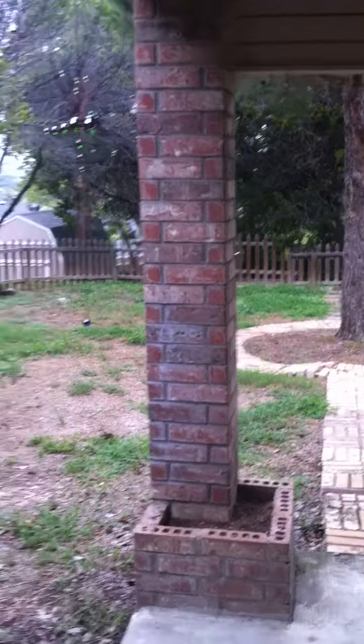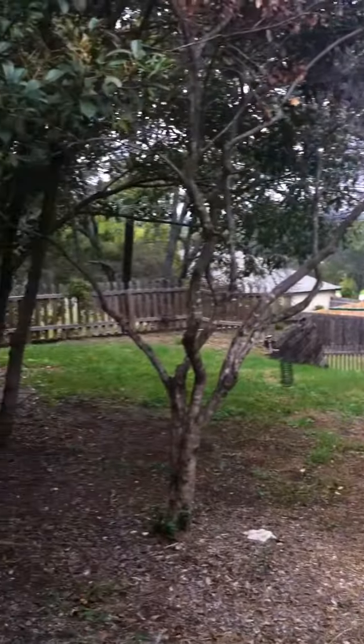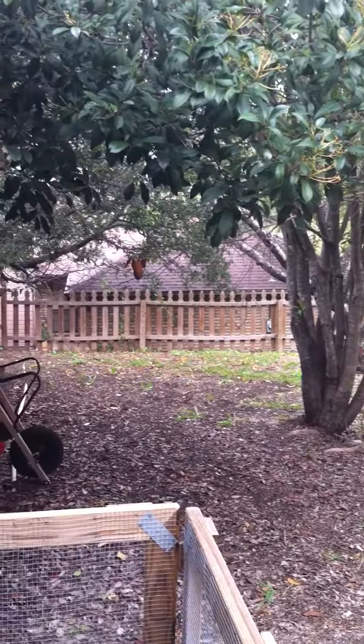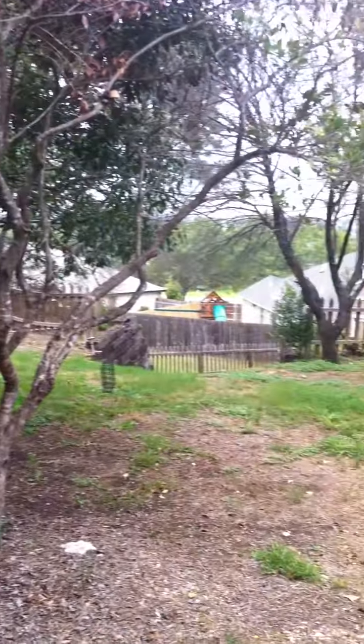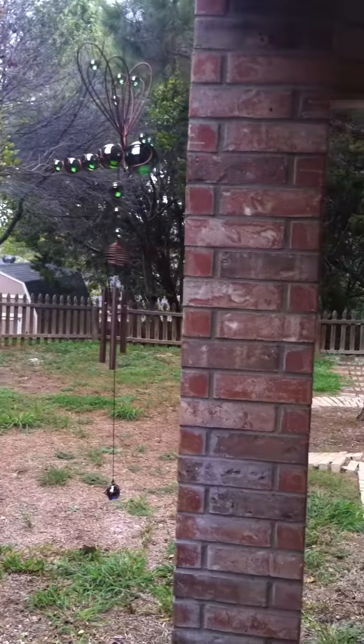Here we go — back patio, adorable backyard, picketed fence, four sides brick, and trees.